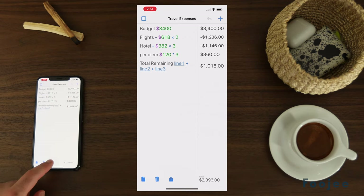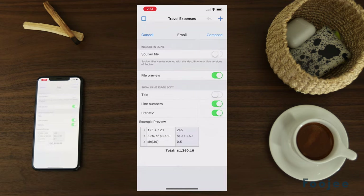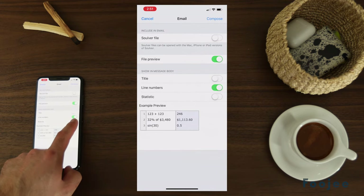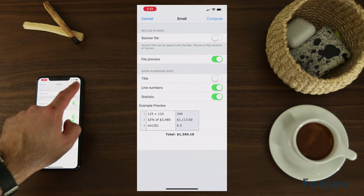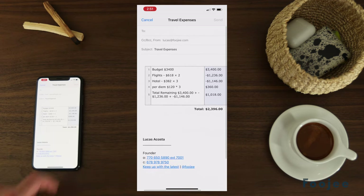Lastly, when you've created that masterpiece, you oftentimes need to share it with someone. Built into Solver, you can either just text the raw text or you can create a stylized email. What it does is put your calculations into a nice clean table that you can see on anyone else's device — they don't have to have Solver in order to see that.